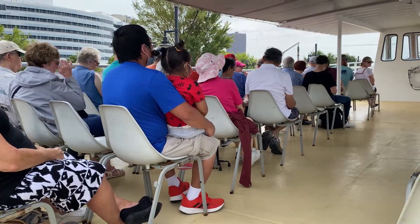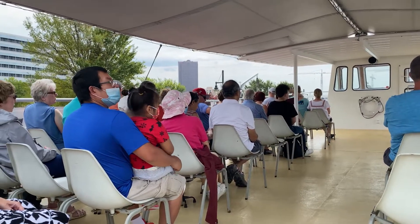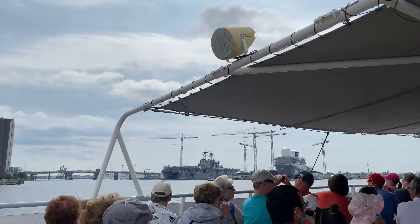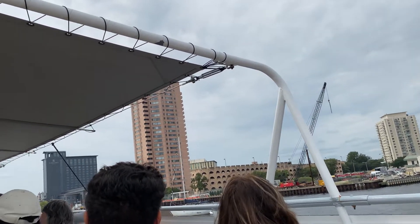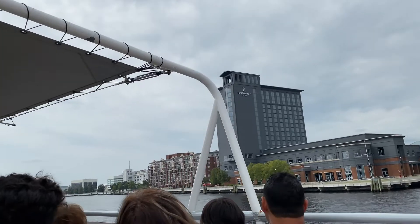Our cruise this morning begins on the Elizabeth River, named for Princess Elizabeth from England. We'll show you many types of ships, Navy and Merchant Marine. On this tour today we're also going to point out sites of interest along the shoreline as we head out.